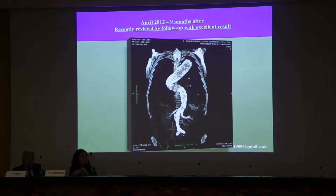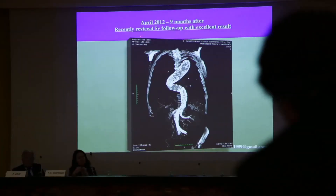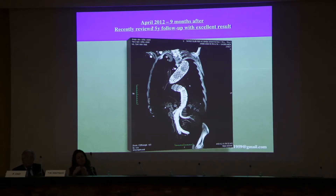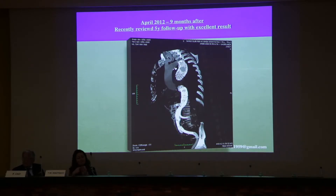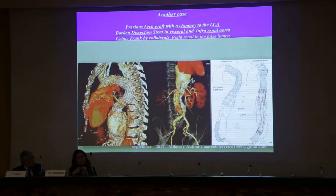Then we have this case with nothing. I reviewed this patient with five-year follow-up — all branches very well. Here is another case where they put a particular technique: only the stent in the abdominal portion and the device in the thoracic portion.